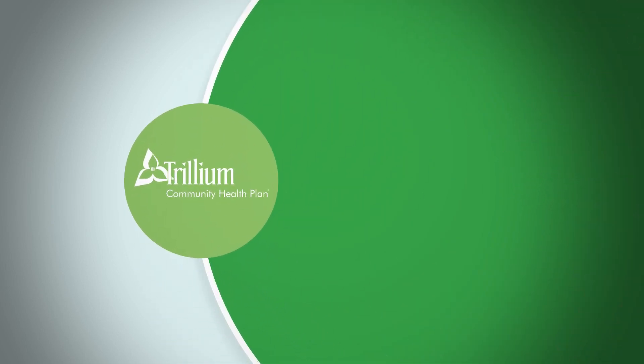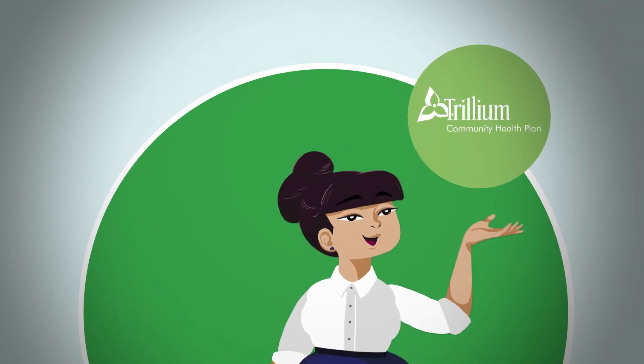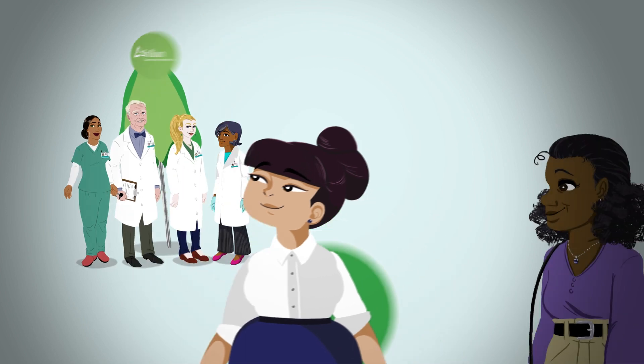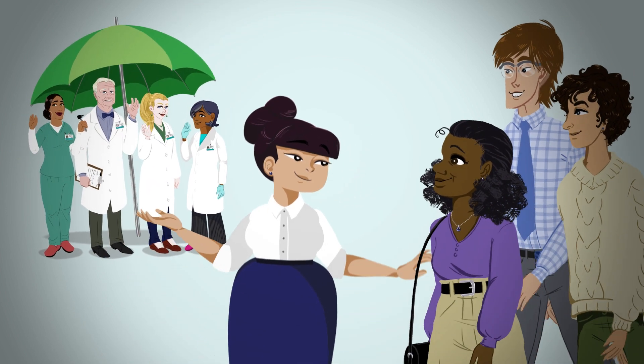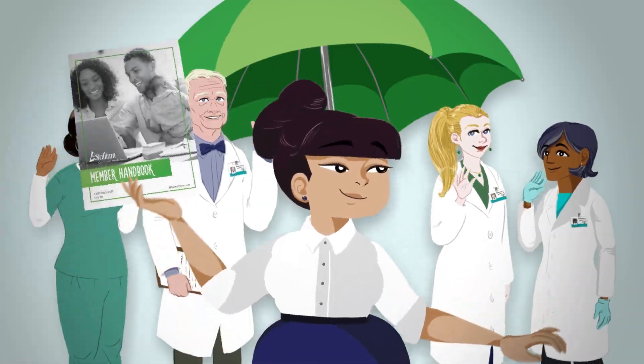Welcome and thank you for becoming a member of Trillium Community Health Plan. We've been helping people on the Oregon Health Plan for more than 20 years. We're looking forward to connecting you to care and helping you stay healthy. You're already a member of the team.